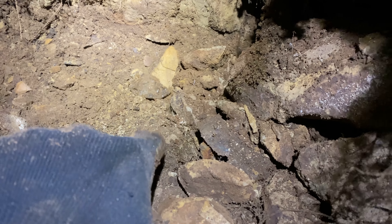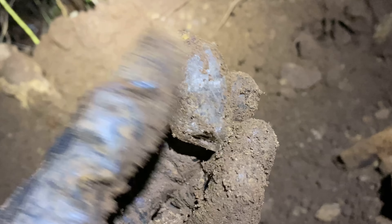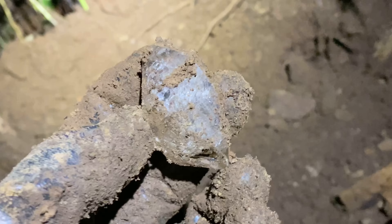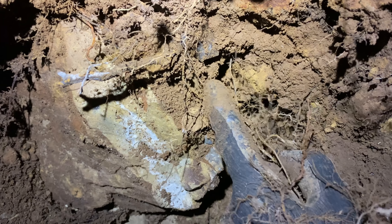Look at this — do you even see it? I just caught a glimpse of it. Check that out. Super nice. Laying here sideways. And there's another one behind that.